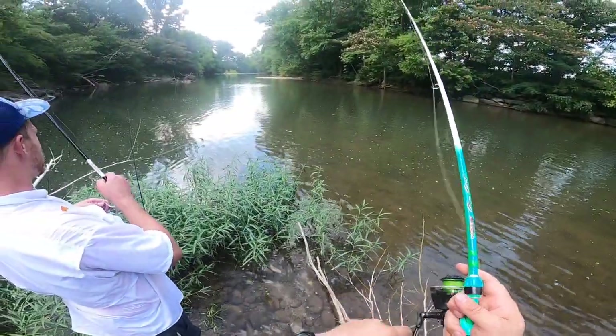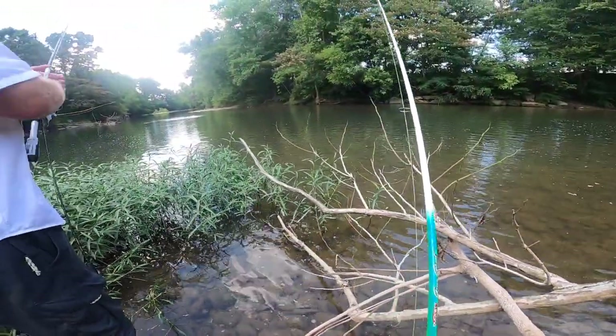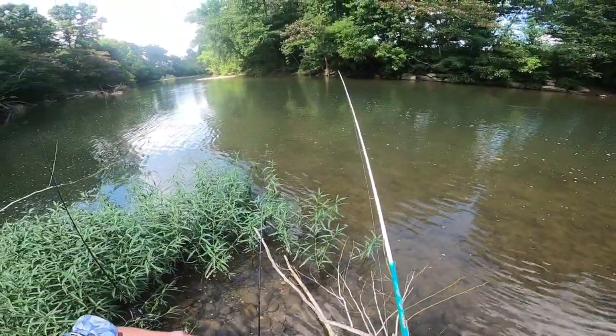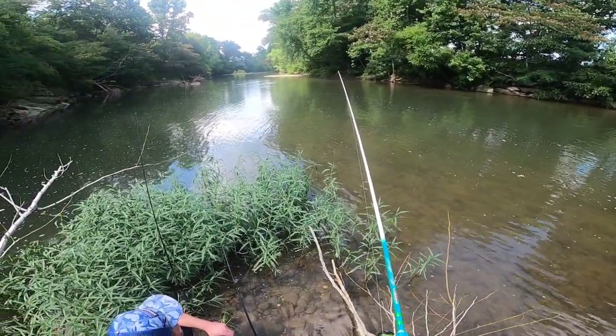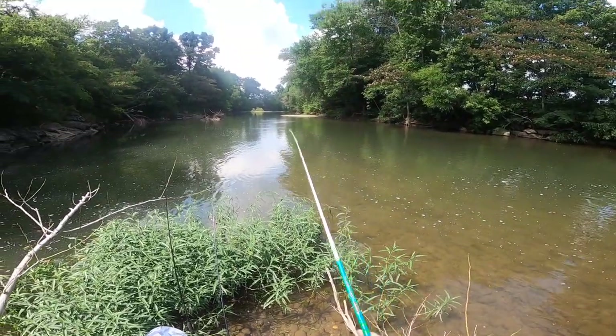The crazy thing is my GoPro is actually overheating so it's turning off every few minutes, adding an extra wrinkle of craziness to the day. I'm doing my best when I'm not fishing — turning it off, taking the battery out, letting it cool. We got another one on — I'm going to keep my finger on the line and feel it. Yep, there's something eating. I'm going to let them eat for a second — fish on!